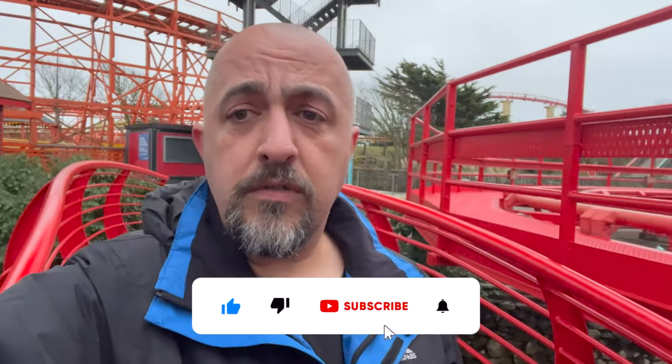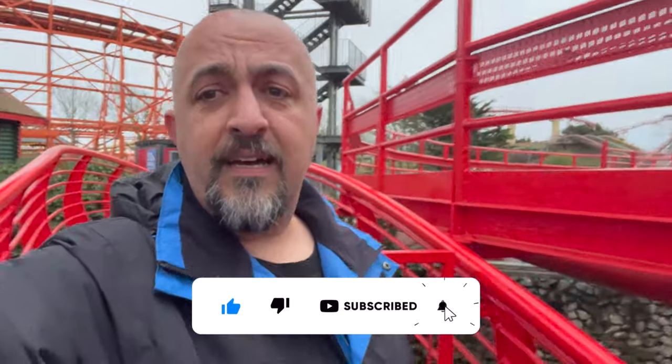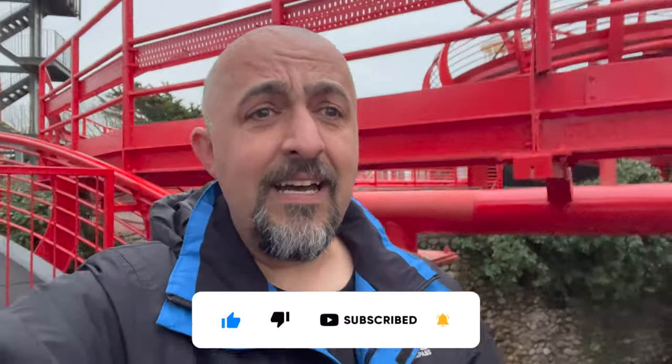Anyway, that's us for today. I'm at Alton Towers tomorrow, so look out for that one. And if you've liked this, drop it a like, subscribe if you want to see some more, and let me know in the comments what your favourite ride is at Pleasure Beach. Until next time, see you later.